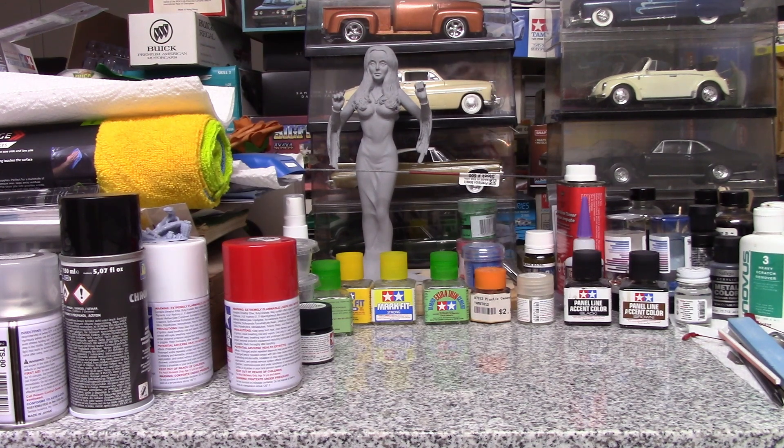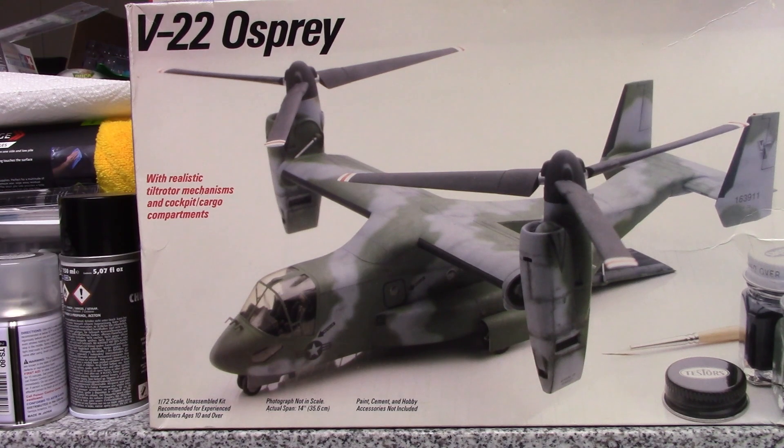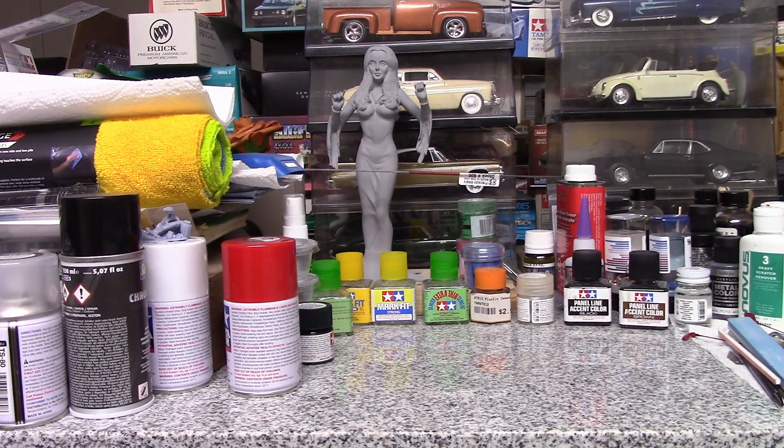I got a couple of things at the show. I actually picked this up — bought it for 20 bucks. My son likes Osprey. And if you're an anime fan like I am, these are something close to what they used in Ghost in the Shell. This is one of the aircraft similar to those — a little different color, but very cool. I don't know if I'm going to do it like that or if I'm actually going to try to convert it to the one from Ghost in the Shell, but we'll see.